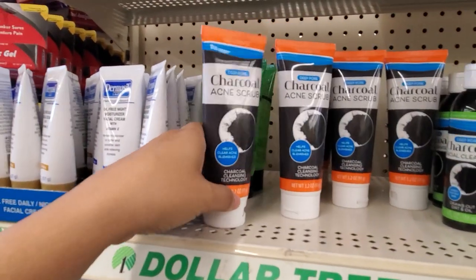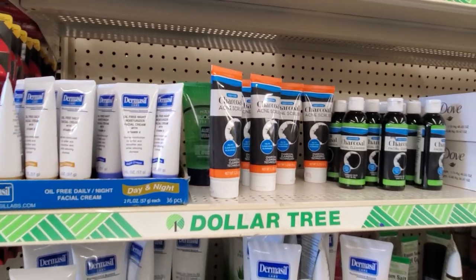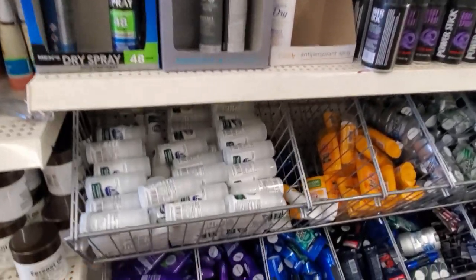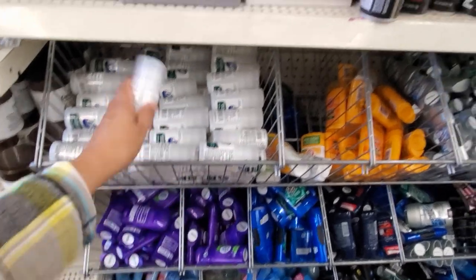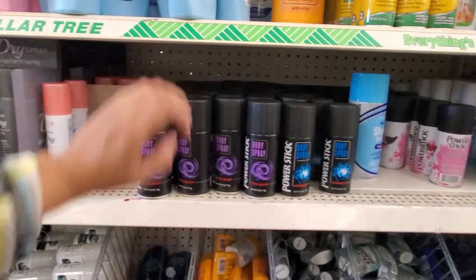I've never seen this one here — Deep Pore Charcoal Acne Scrub. And they do have the cleanser. Oh, deodorant. Deodorant for stinky children, grody children.